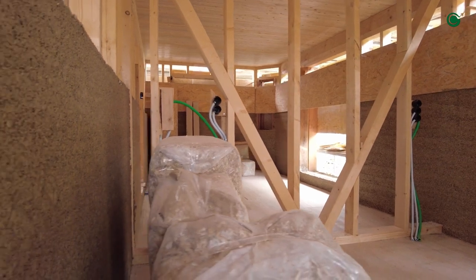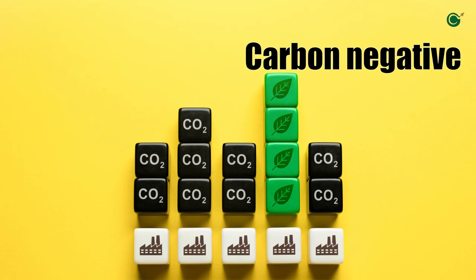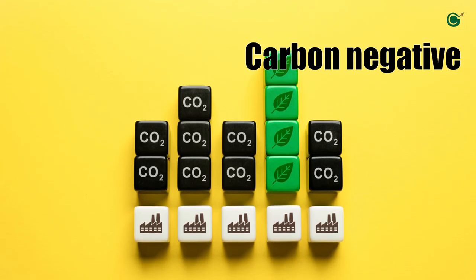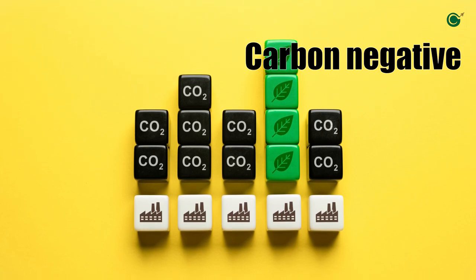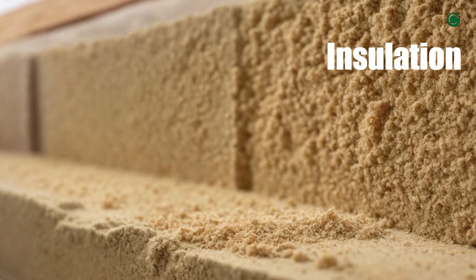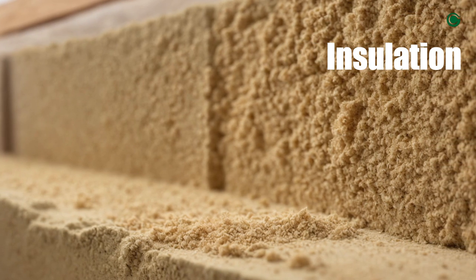Why, you ask? Let's list the pros quickly. Carbon negative: hemp absorbs carbon dioxide as it grows, and when used in construction, it locks that carbon away. Hempcrete also provides superb thermal insulation, reducing energy costs.